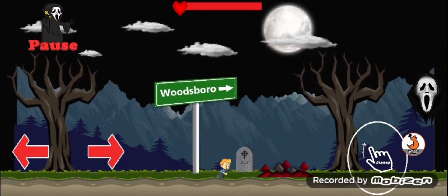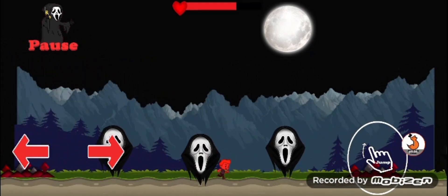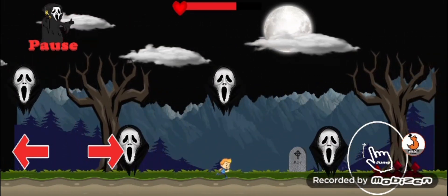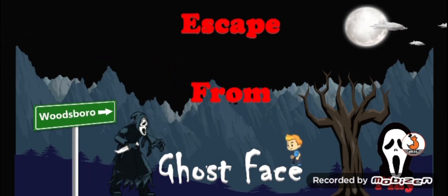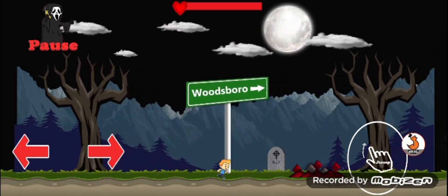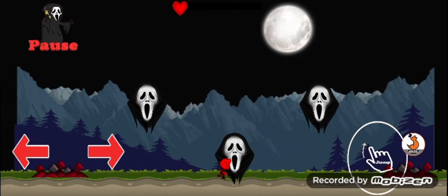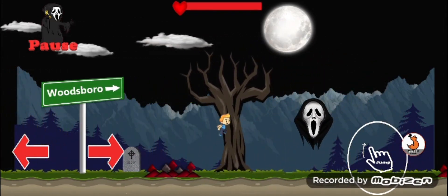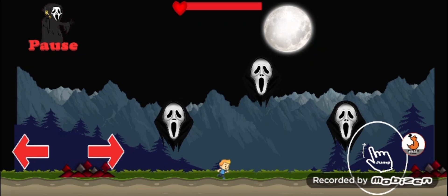We're running from Ghostface! I see what we gotta do here — this actually has strategy. I got this guys... actually I really suck at this game. I'm not about to be defeated by some silly Ghostface game though.